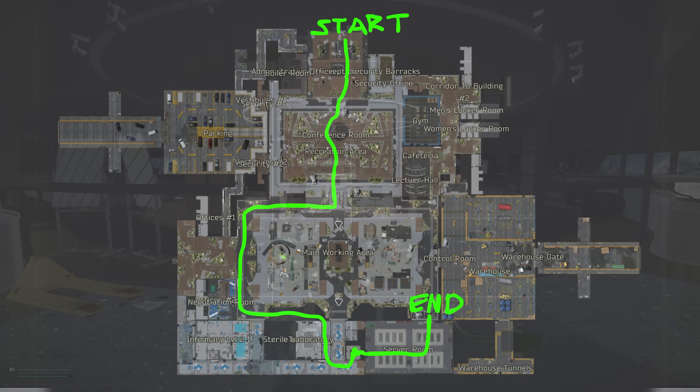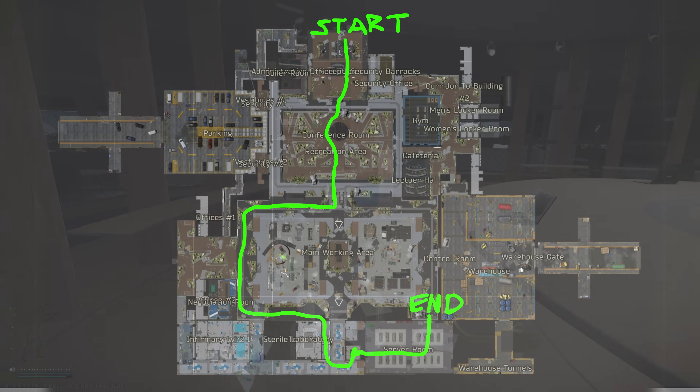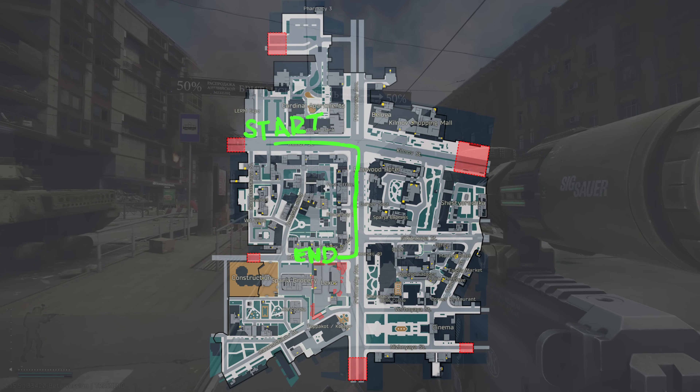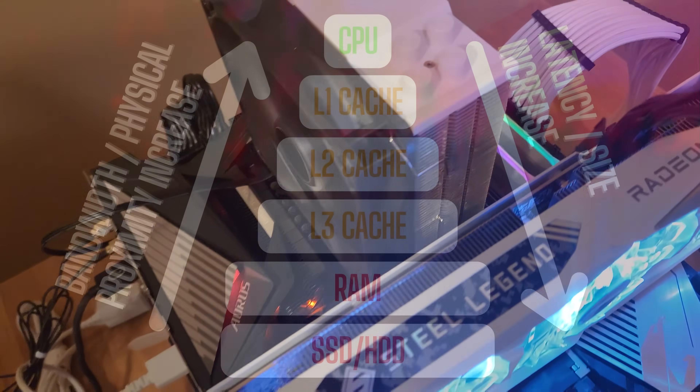I ran tests on Labs and Streets offline first to get baseline numbers, then I took the three configurations online to Streets on live servers to get real-world performance numbers. By the end of this video, you'll know exactly which RAM kit delivers the best bang for your buck on the 9800X3D. I'll also break down price-to-performance propositions and recommend which option best fits your build.